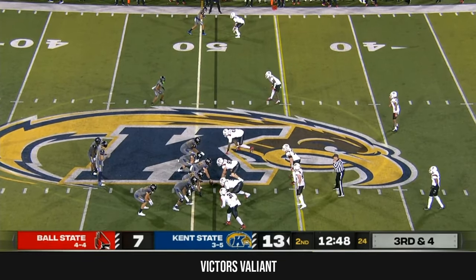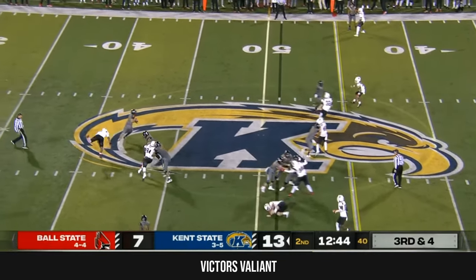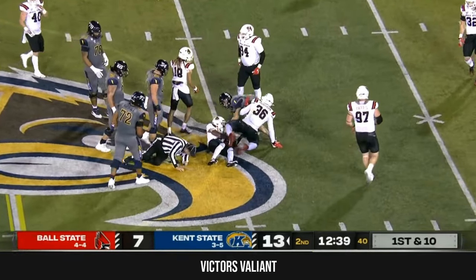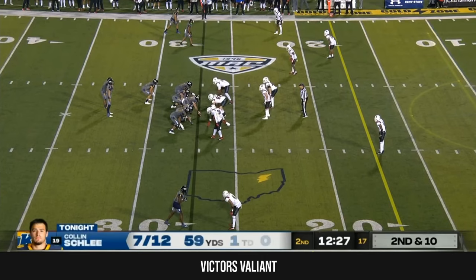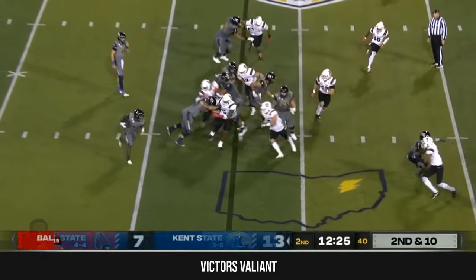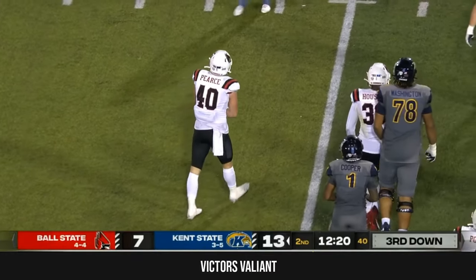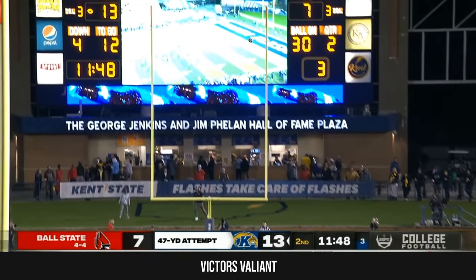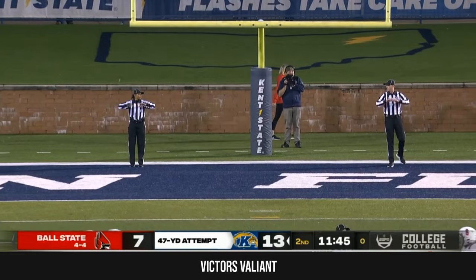Ball State scored on each of its first three possessions — a pair of field goals and a touchdown. Schley escapes the sack, now takes off — he does this really well, haven't seen much of it tonight. Kent State fans want the late flag, and they get it. Cooper to the edge, gets wrapped up by the ankles, and Pierce has been all over the place for Ball State. A 47-yarder from Glass on the way — and he missed it.